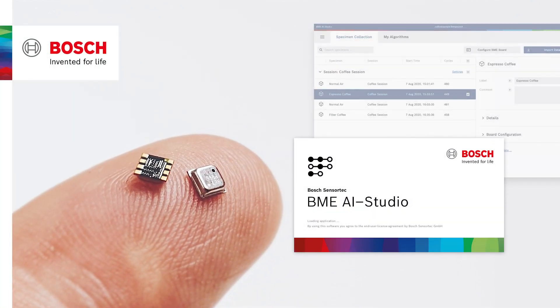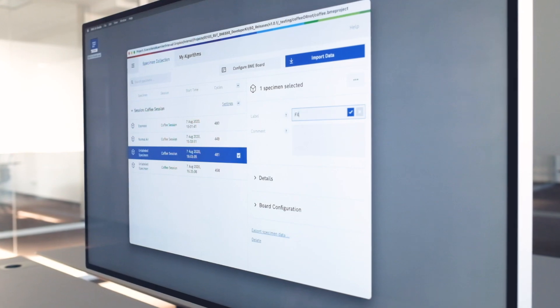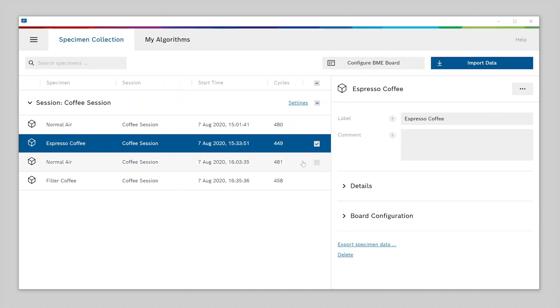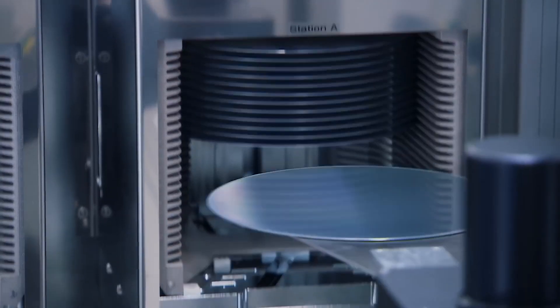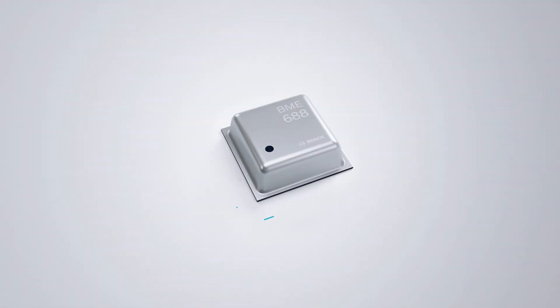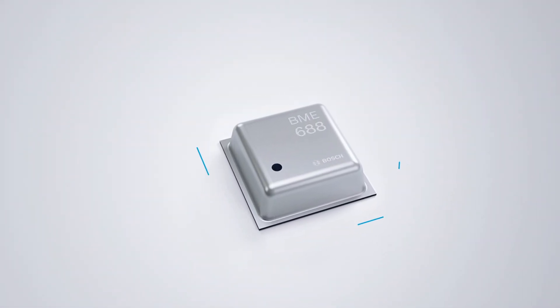Bosch SensorTech introduces the BME688 gas sensor together with the BME AI Studio, a data-driven software tool to explore, validate and deploy sensor use cases with the power of machine learning. And it all begins with our new sensing hardware, the BME688, the first environmental sensor with AI.